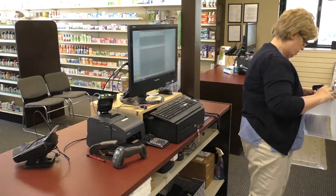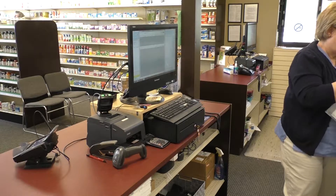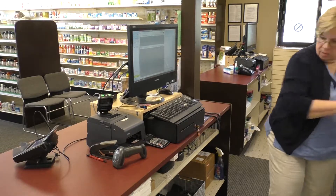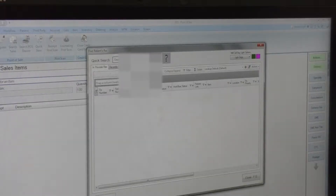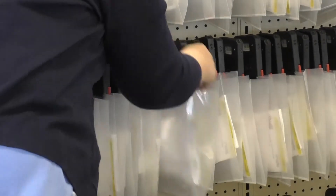When the patient arrives at the pharmacy, their record is brought up on the pharmacy software. The technician can then prompt the pharmacy software to light the bag for retrieval. The flashing LED light on the bag handle allows for quick and easy retrieval.